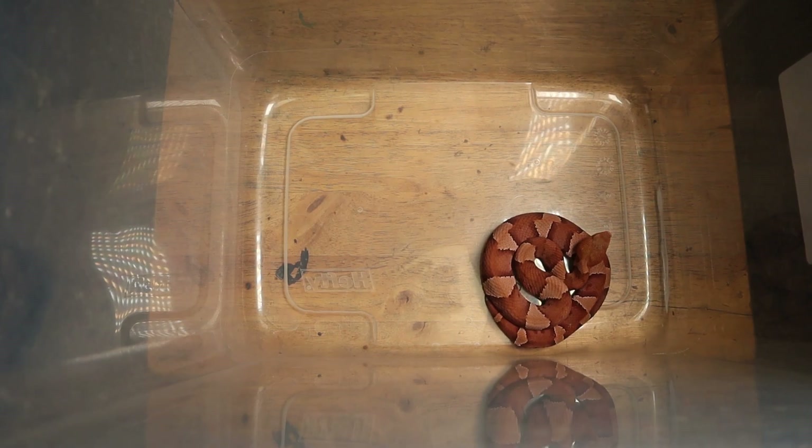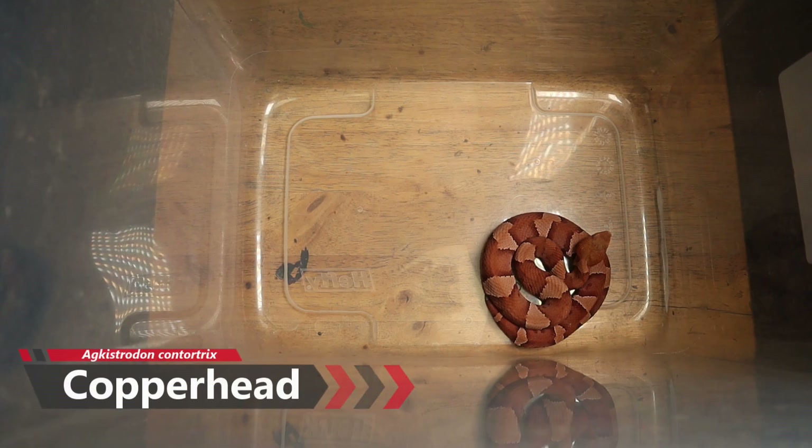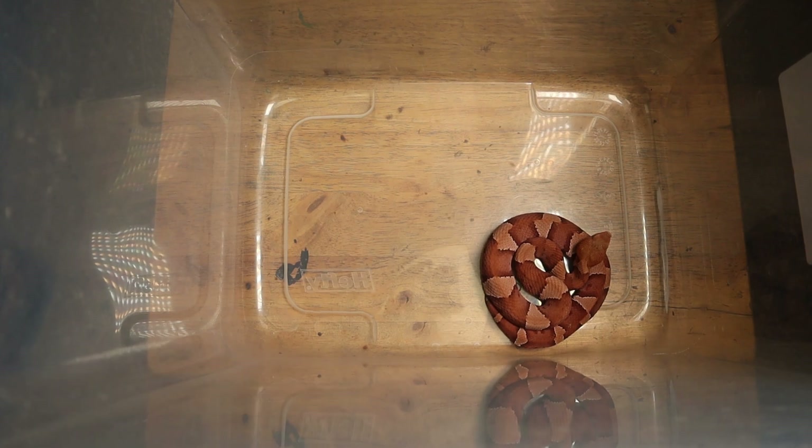Welcome back to another video here at Hostways Exotics. Today we're going to be feeding my copperhead snake, the Agkistrodon contortrix. This is a pit viper native to the southeastern United States, one of the more common venomous snakes here in Georgia. Rattlesnakes can be a little bit harder to find depending on where you go.